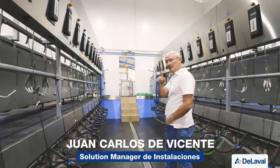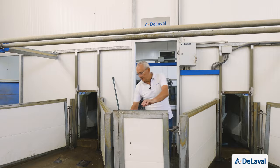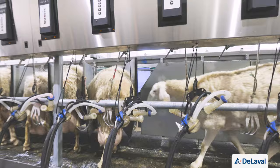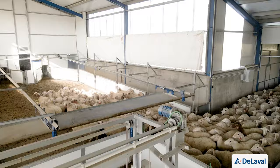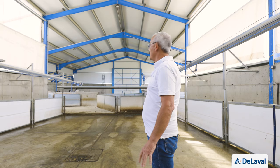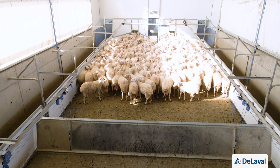The milking parlor connects to the housing area through a corridor at the back. Animals travel from the resting area into the waiting room, then enter each side of the milking parlor, and return through the return lanes. In the common corridor there is also a separation area where animals that need treatment are diverted to the pen at the back. The waiting room features a co-mover type pusher that progressively reduces the waiting room space to move animals forward.